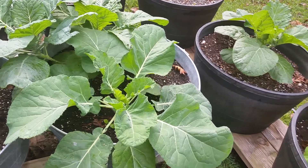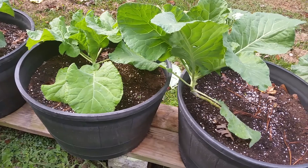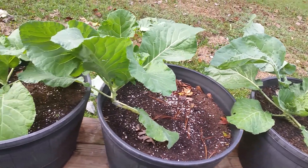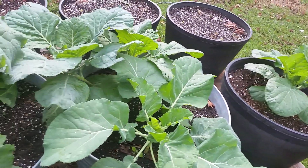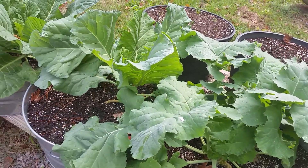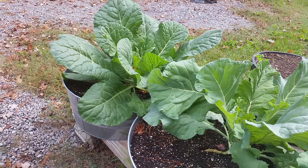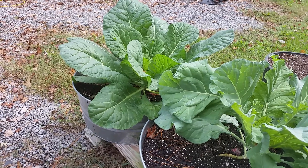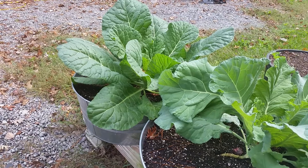As you can see, the collard greens are doing pretty good after the pruning to take off the damaged leaves. They've gotten a lot bigger. The one I'm really proud of is the collard greens at the end because I didn't think it was going to do anything. It's gotten a lot bigger and it's doing very well. It'll probably be the first one I pick for Thanksgiving.